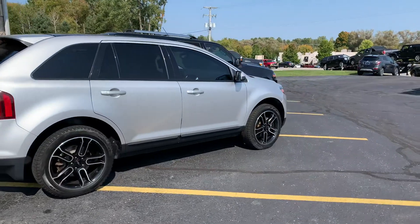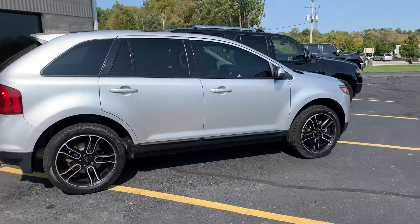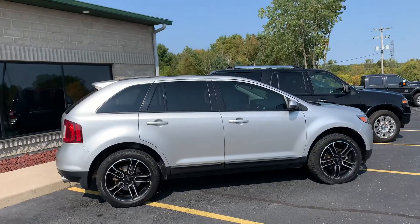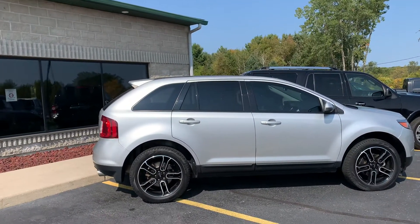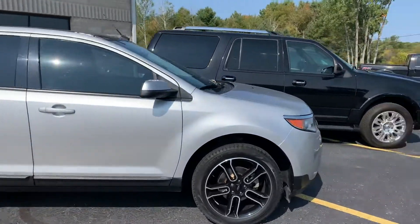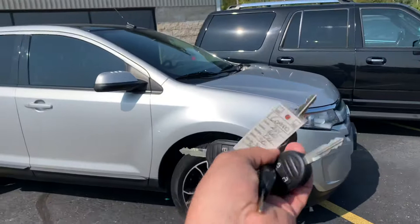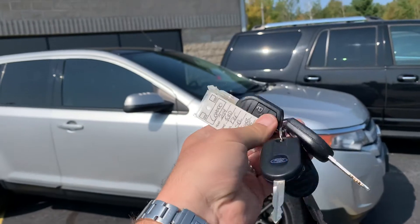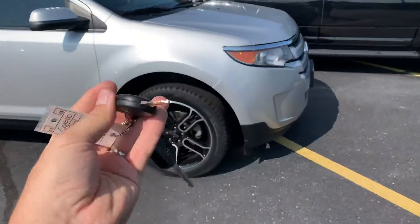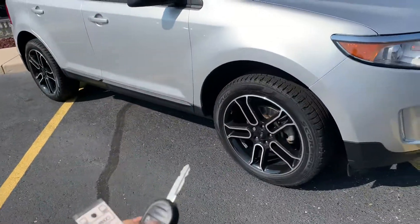Ladies and gentlemen, boys and girls, look at this absolute stunner today — 2014 Ford Edge with the appearance package. What's rare about this one? Only 38,000 miles. I don't have one set of keys or two sets of keys — I have four sets of keys. Were they anal or what? I love this thing. Let's unlock it — fired up!